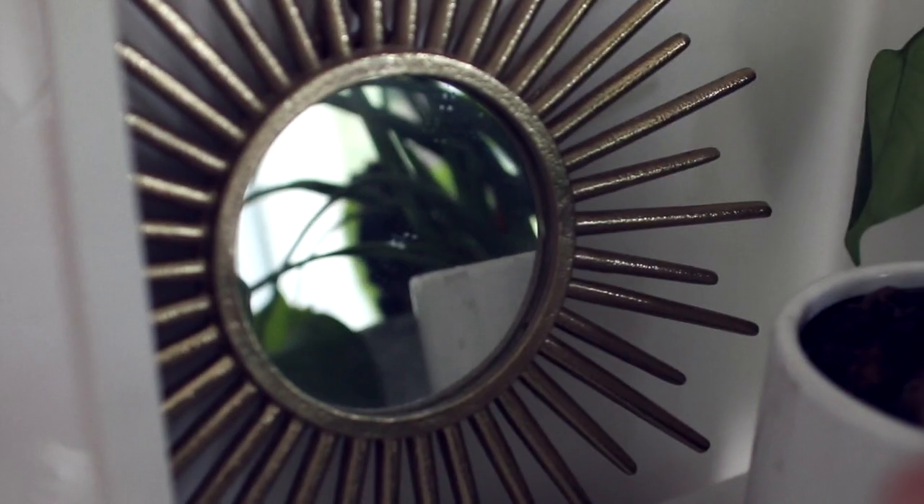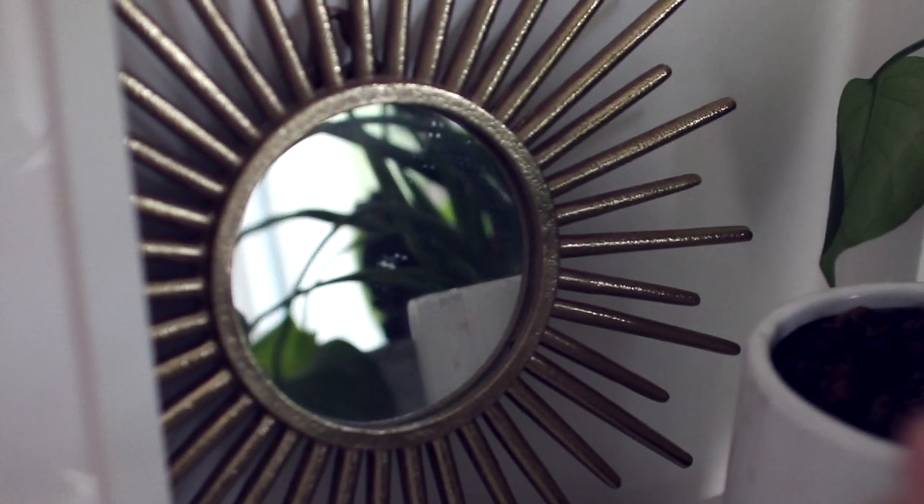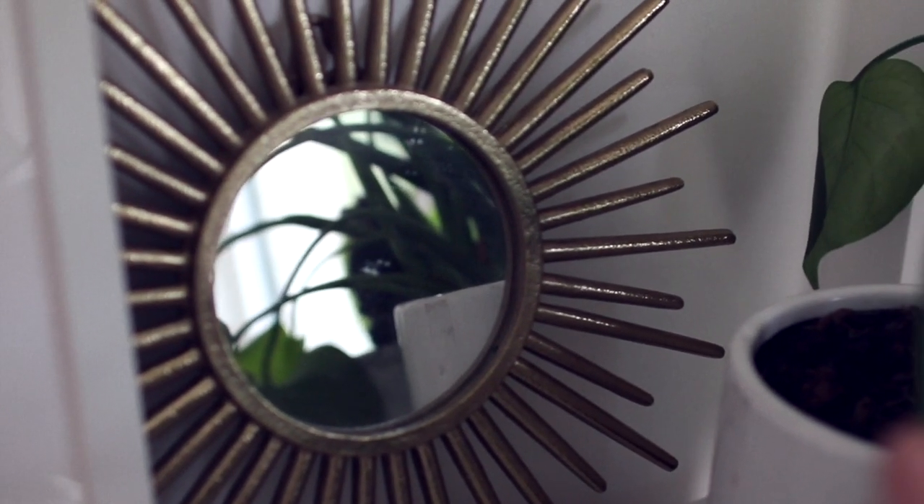And then this is my mirror. I got it from H&M Home a while ago. It used to sit above my other mirror but now it just sits on the side here. I think it's a really nice addition — it reflects a bit of the light.